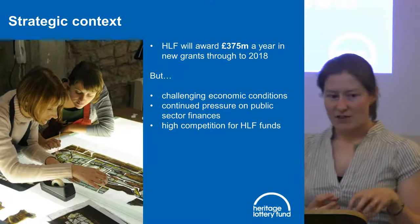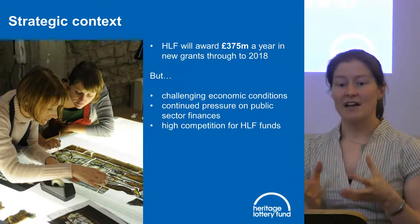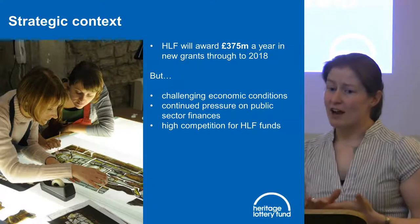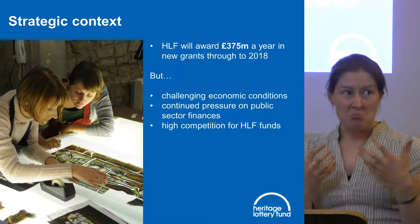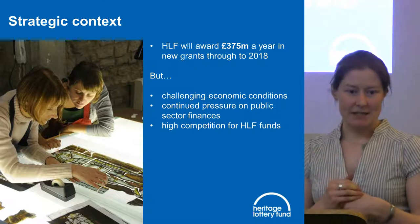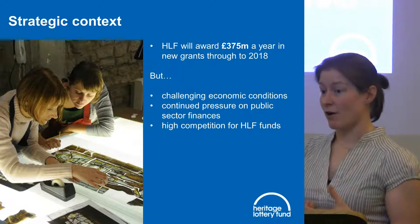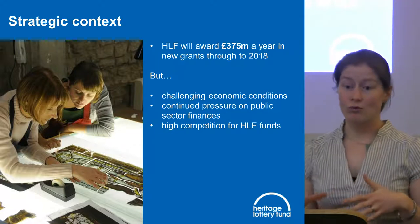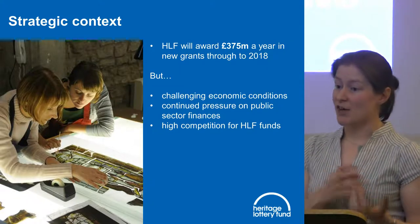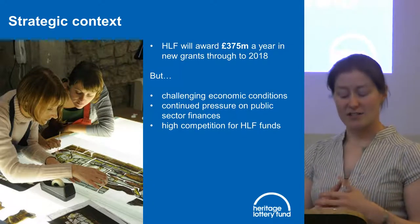We have £375 million nationally to award every year, dependent on lottery ticket sales, but that is a lot of money that can do a lot of good. We fund a huge range of heritage because to us heritage is pretty much anything that should be protected and preserved for future generations — buildings, archaeology, cultures and traditions, archives, the natural environment, and landscapes.